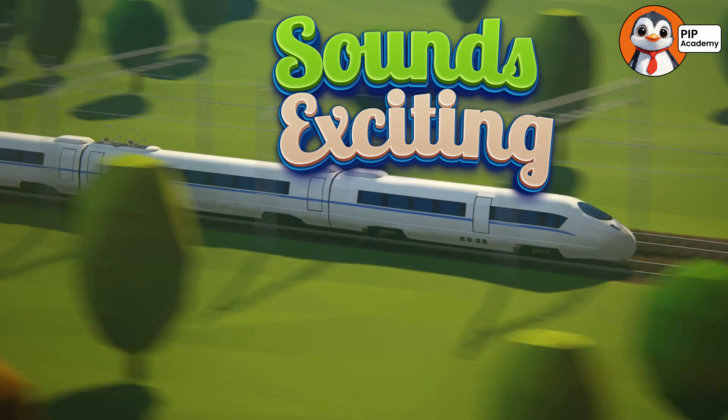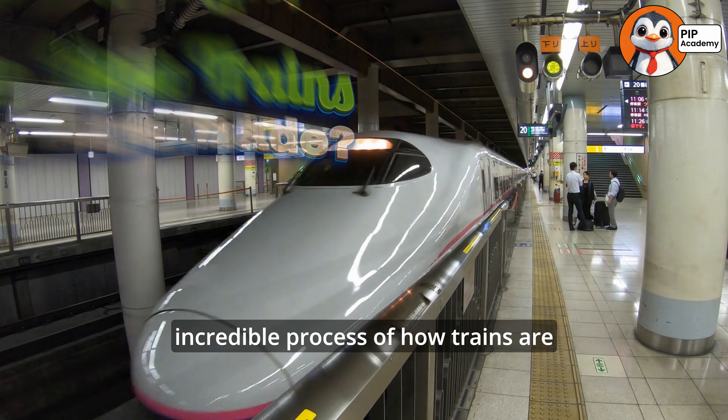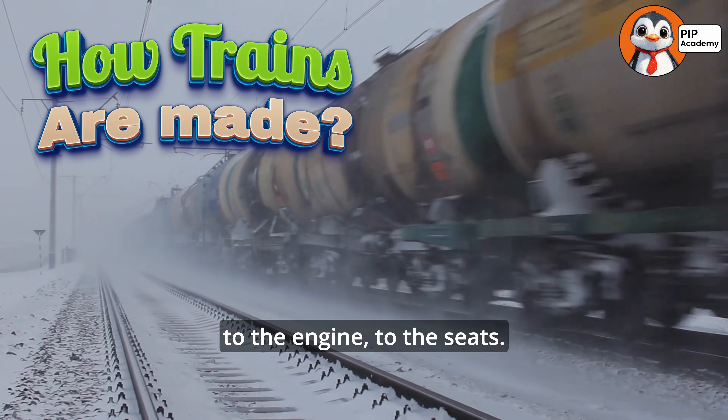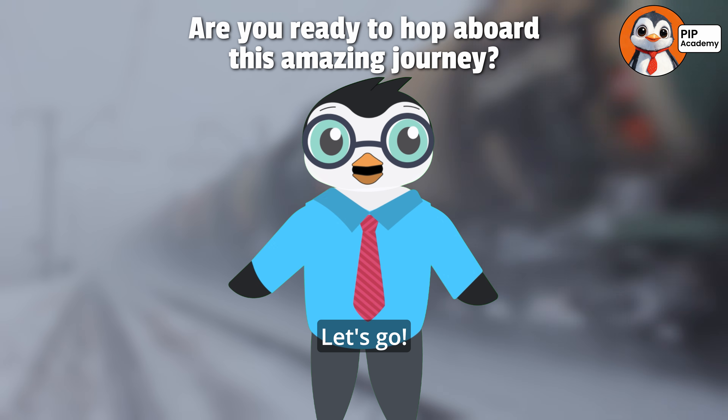Sounds exciting, right? Today, we're going to uncover the incredible process of how trains are made, from the wheels to the engine to the seats. Are you ready to hop aboard this amazing journey? Let's go!